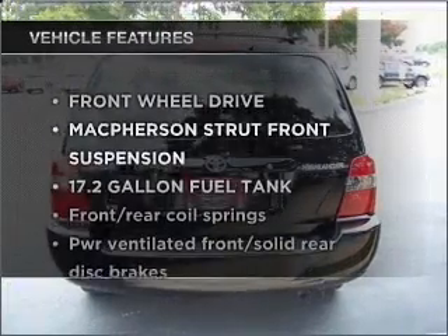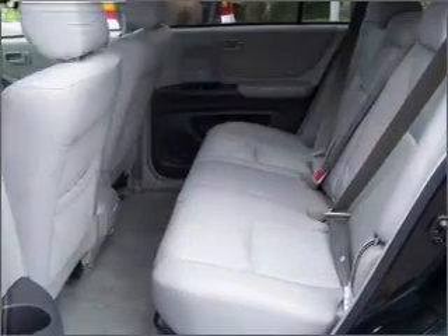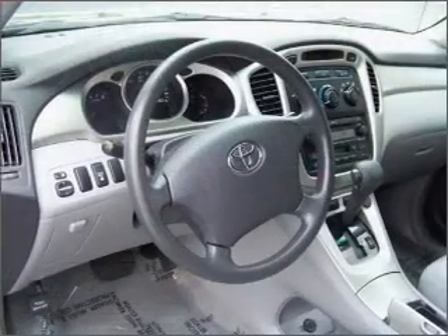Plus, enjoy these notable features that are included in this ride: air conditioning, power door locks, power windows, power steering, cruise control, an AM-FM stereo with a CD player, and an adjustable tilt steering wheel.